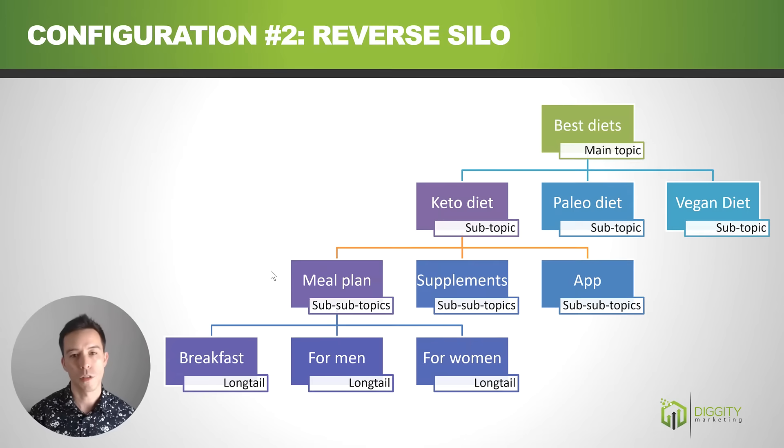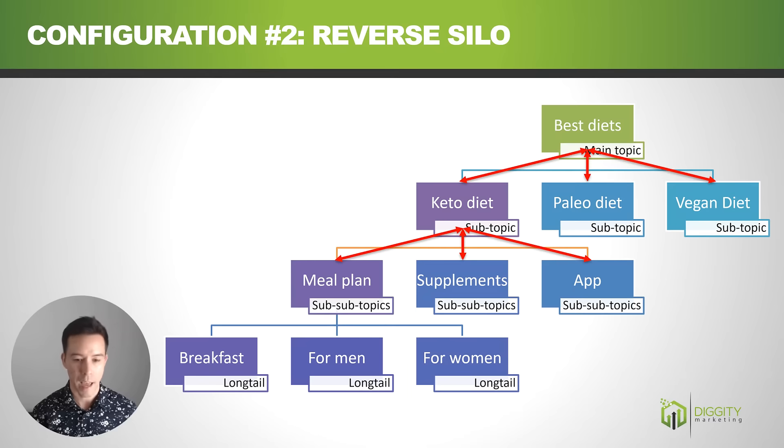Configuration number two is called the reverse silo — one of the most popular silos. In this configuration, the best diets page does a two-way link with the keto diet, paleo diet, and vegan diet pages. Then the keto diet links down to meal plan, supplements, and app, which link further down to breakfast, men, and women. If we get an external link to the supplements page, link juice flows up to keto diet, then to best diets, meal plan, and app — full bidirectional flow.